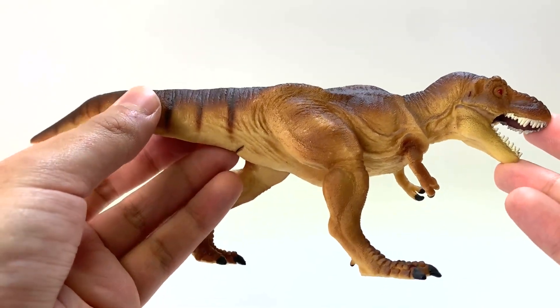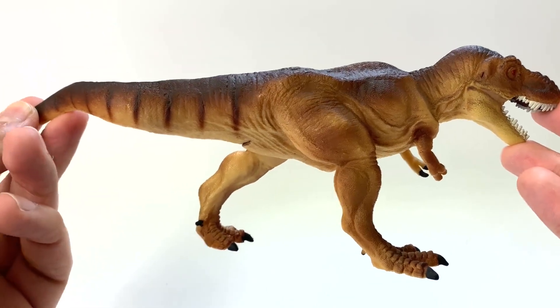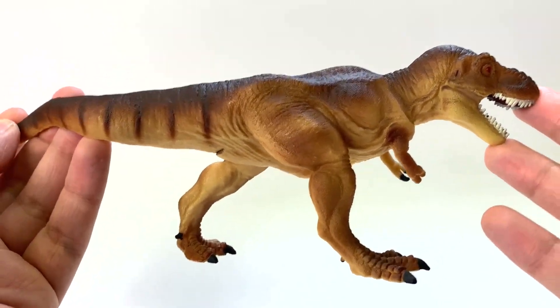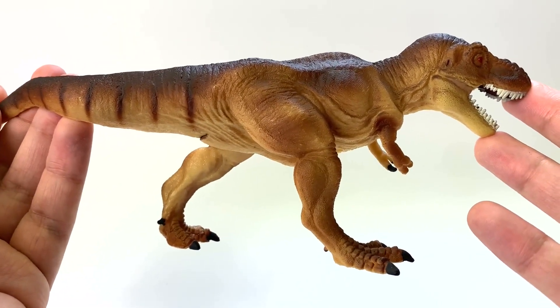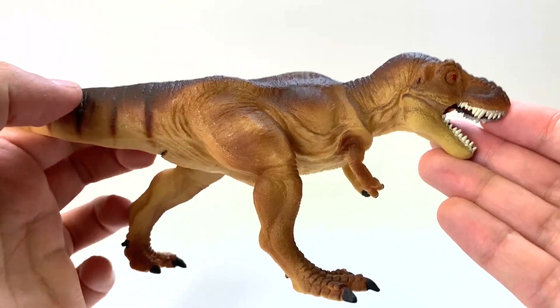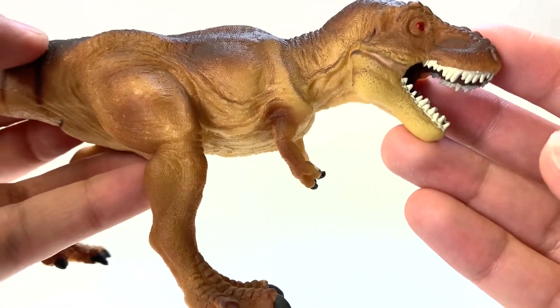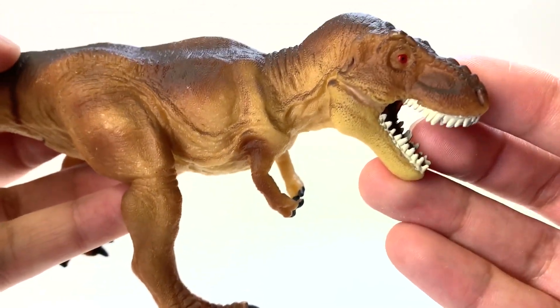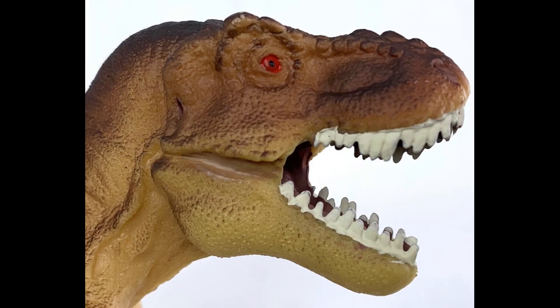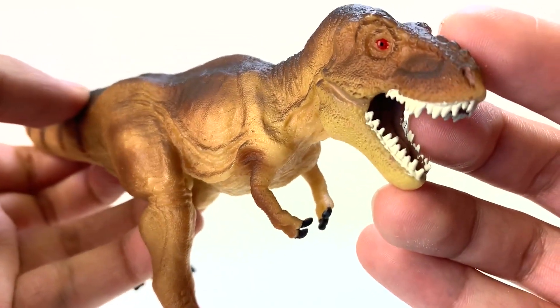Let's take a look at the third smaller model from Safari Ltd. I might have a little bias toward this one because this was my first horizontal T-Rex — the one where it has the correct posture with the tail held up above the ground and the head in a horizontal pose. This is from 2010, four years after the previous model, and it looks good — it has the best skull shape we've seen from these figures.